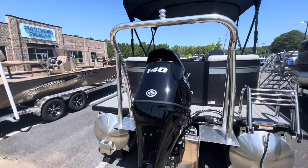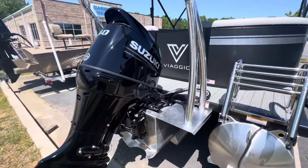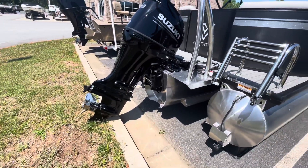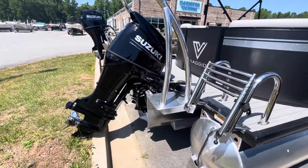This boat's powered by the Suzuki DF-140. Note, this is a 2020 model engine; however, there has been no model change on the manual Suzuki DF-140ATX.